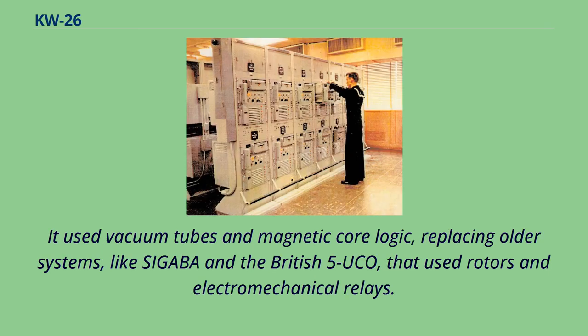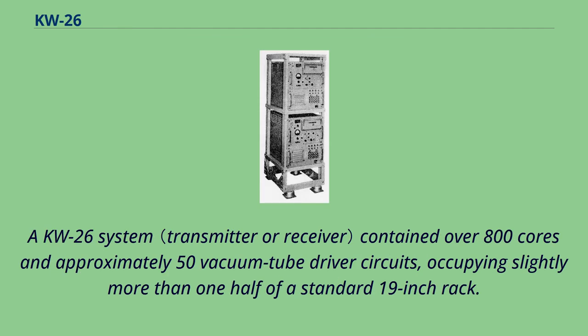It used vacuum tubes and magnetic core logic, replacing older systems like SEGABA and the British 5UCO that used rotors and electromechanical relays. A KW-26 system contained over 800 cores and approximately 50 vacuum tube driver circuits, occupying slightly more than one-half of a standard 19-inch rack.